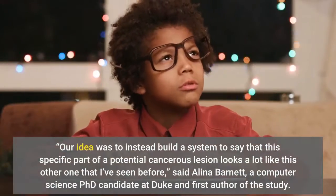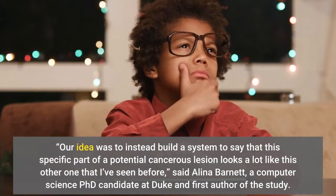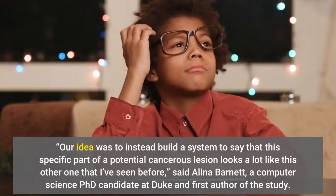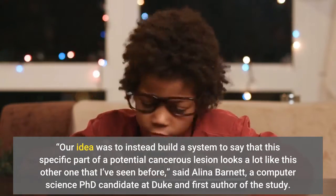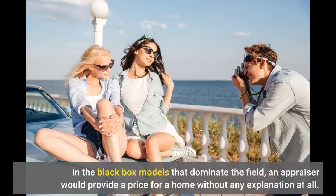Our idea was to instead build a system to say that this specific part of a potentially cancerous lesion looks a lot like this other one that I've seen before, said Alina Barnett, a computer science PhD candidate at Duke and first author of the study.